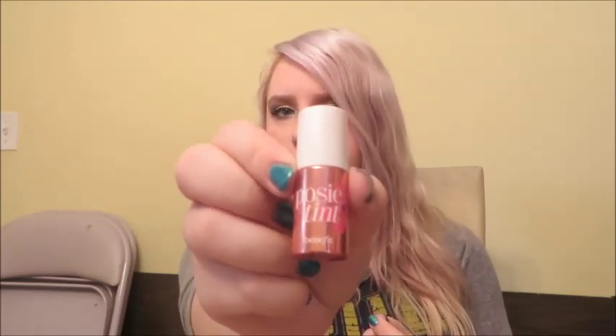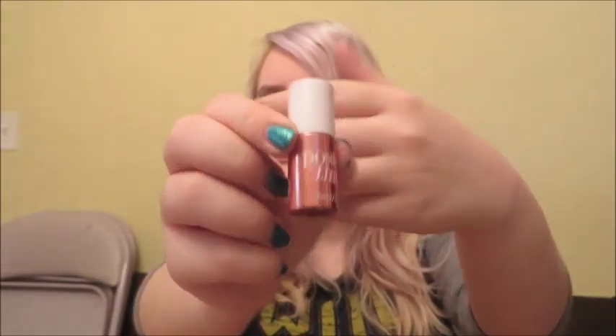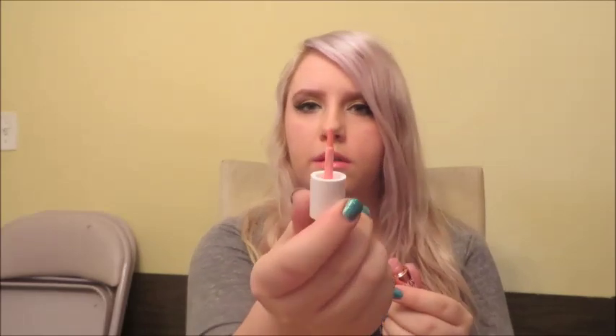The next thing is some sort of summery colored cream blush. This is a sample of Benefit's Posy Tint. It just comes with an applicator like this — I'm also wearing this on my cheeks right now. It's a liquidy form and it just blends out to create a natural looking glow, which I like.